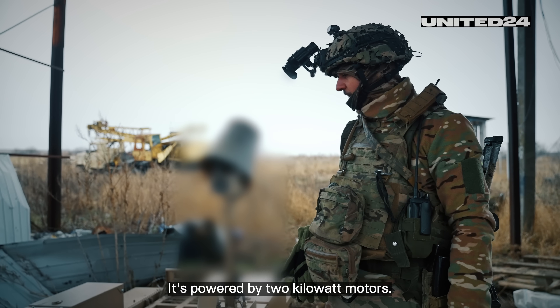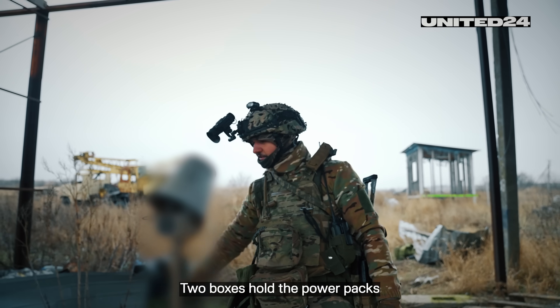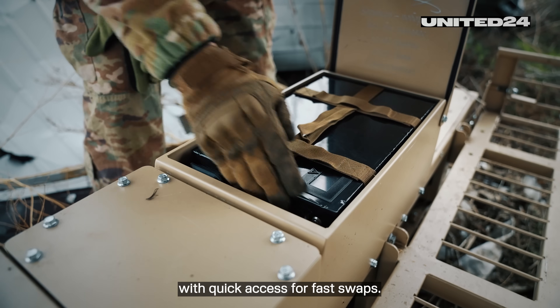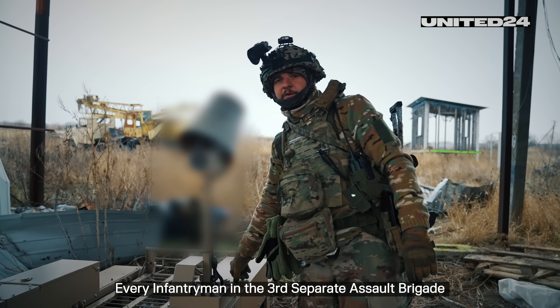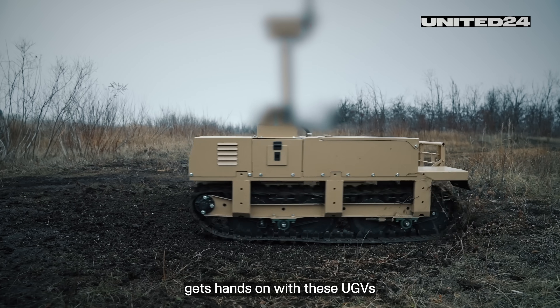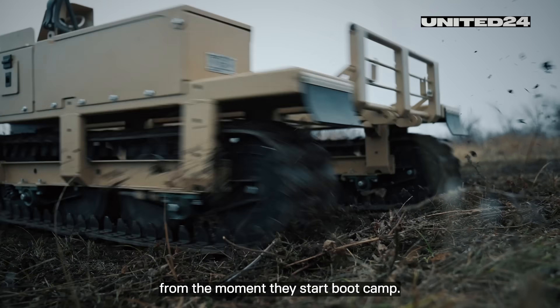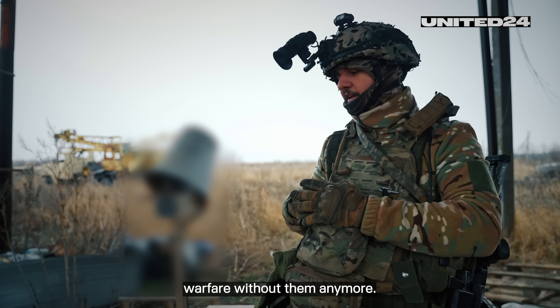It's powered by two kilowatt motors — simple and easily accessible tech. Two boxes hold the power packs with quick access for fast swaps. Every infantryman in the 3rd Separate Assault Brigade gets hands-on with these UGVs from the moment they start boot camp. Honestly, I can't imagine modern warfare without them anymore.